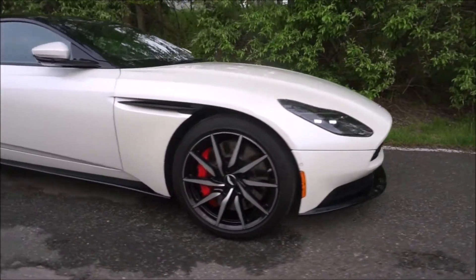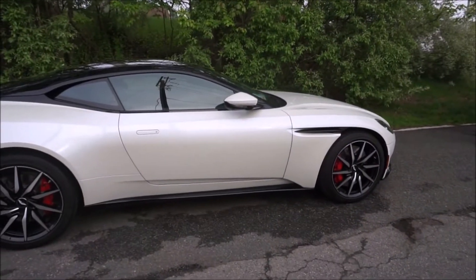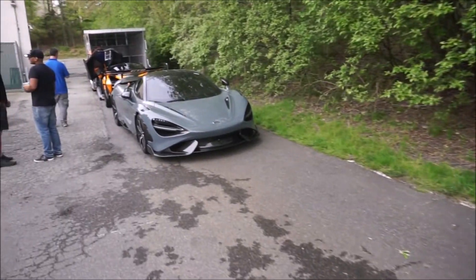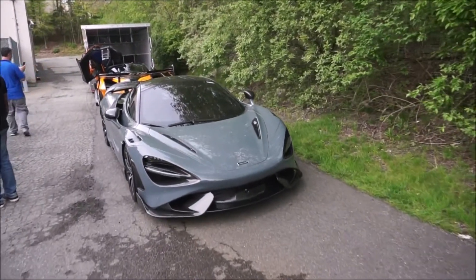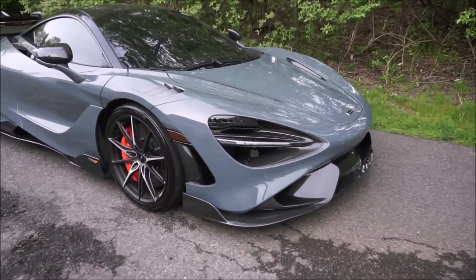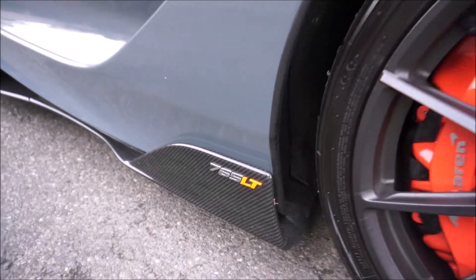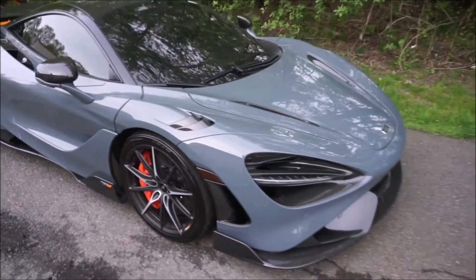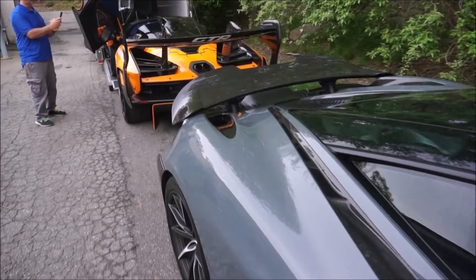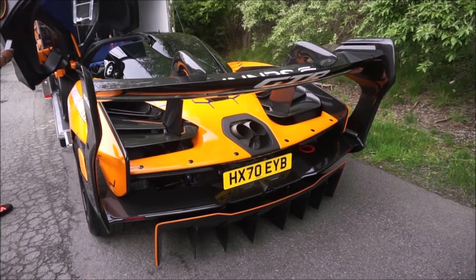The DB11 — what we started talking about before I noticed the Maserati MC12. This car can come in a V8 or a V12, very good looking car. Next to it we have the 765 LT, which is based on the 720S. LT stands for Long Tail — they're about an inch or two longer. Essentially the LT cars are the track-focused version of the regular car. The 765 LT is the track version of the 720S, and the 600 LT is the track version of the 570S.